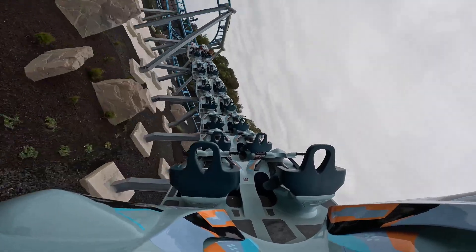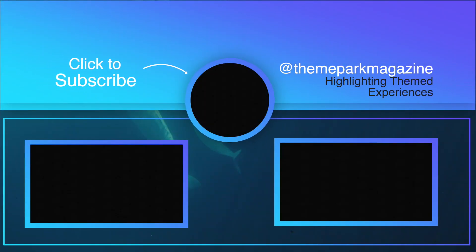Don't forget to hit the subscribe button for more videos exploring the heart and soul of attractions around the world.